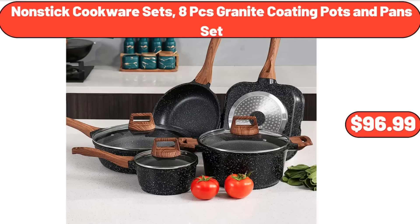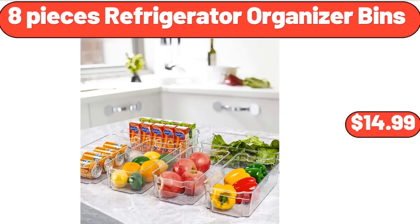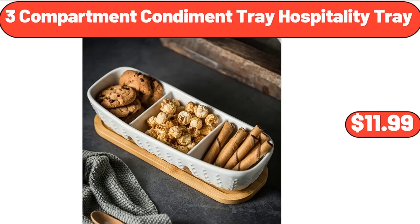Non-Stick Cookware Sets, 8-Piece Granite Coating Pots and Pans Set, $96.99. 1-Quart Sauce Pan with Lid, $16.99. 8-Piece Refrigerator Organizer Bins, $14.99.